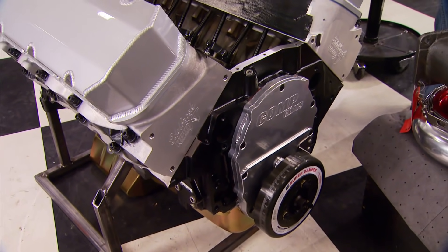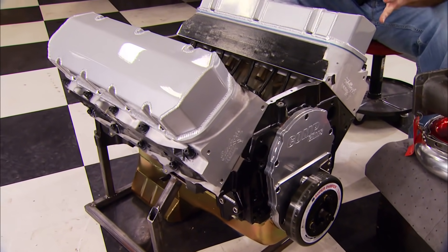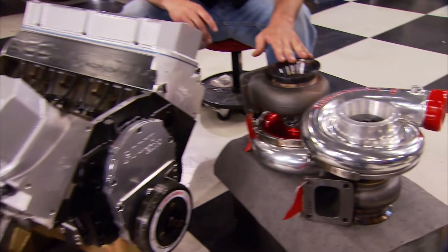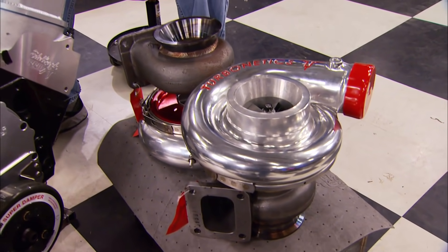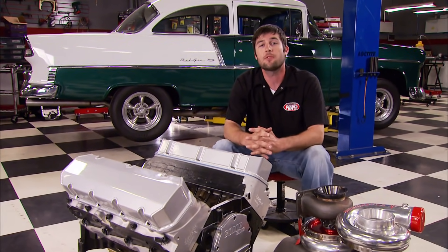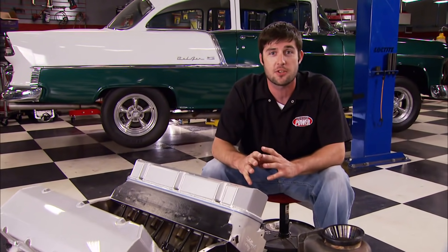Take a look at what's in store for the Bel-Air — it's a 580 cubic inch big block Chevy that's going to be outfitted with twin 76 millimeter Turbonetics turbos. How much horsepower? Well, enough to twist that stock frame like a pretzel. So to give our '55 shoe box a stout foundation, we paid a visit to a little company with a big reputation for producing some of the best tri-five chassis in the world.